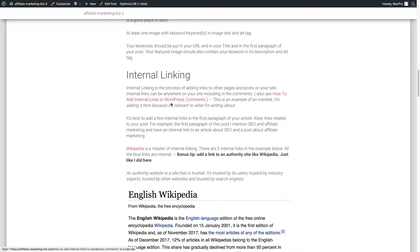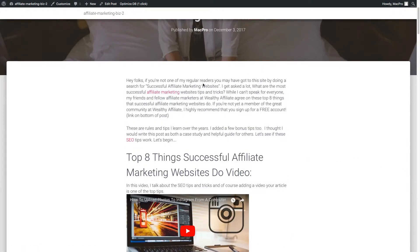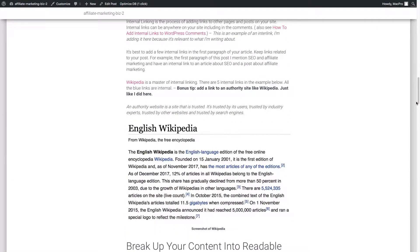Next up is internal linking — links that go back to other places on your site. It's good to have one in the first paragraph as well. Wikipedia is great at this — there are five internal links in the first paragraph of this particular Wikipedia post. A bonus tip is to also link to authority sites like Wikipedia, college websites, or education websites. Write for your audience, not just for search engine optimization. Don't link to Amazon or sales pages — that's for your affiliate content elsewhere.